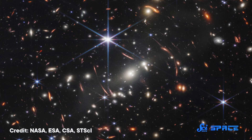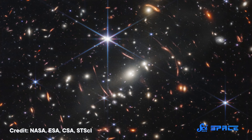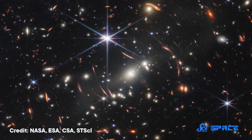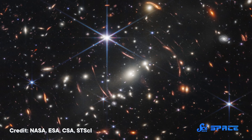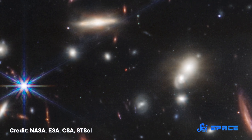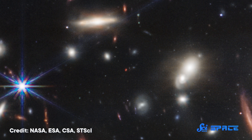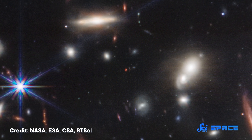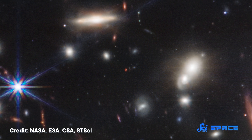This is also a deep field image — there is not much space in this image that doesn't contain a galaxy, and some of them are very distant. Because the universe's expansion stretches out light, making it redder, the redder a galaxy is, the older it is. This tiny red dot we're zooming in on right now — that very insignificant little dot — is 13.1 billion light years away, and we are seeing it as it existed 13.1 billion years ago.